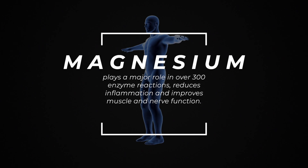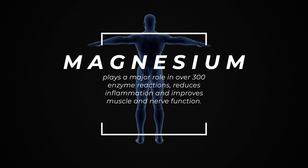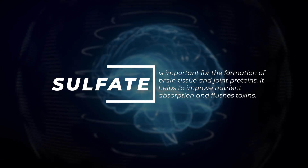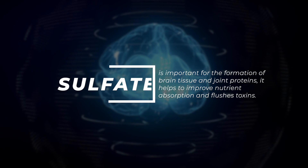Magnesium and sulfate both play an essential role for your body's optimal health. Magnesium plays a major role in over 300 enzyme reactions, reduces inflammation and improves muscle and nerve function. Sulfate is important for the formation of brain tissue and joint proteins, it helps to improve nutrient absorption and flushes toxins.